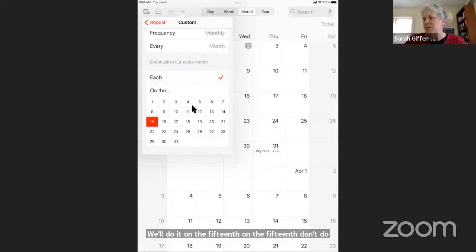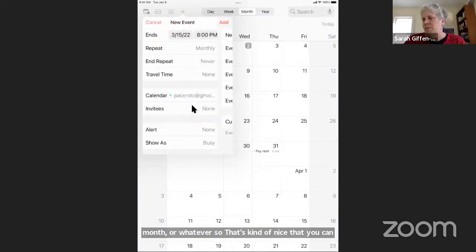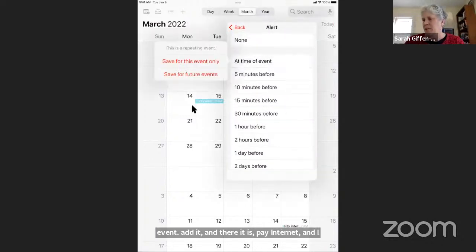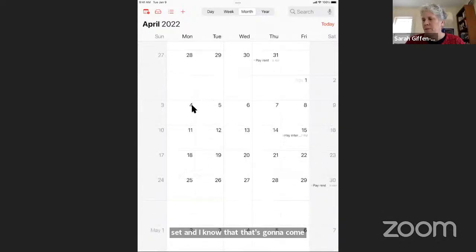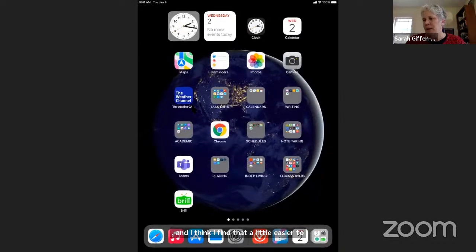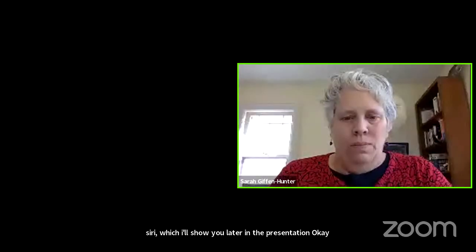So there we go — new event, add it, and there it is: 'Pay Internet.' I can set an alert at the time of the event and save it for all future events. Now there's an alert set and it will come up every month reminding me to pay my internet bill. I find the calendar a little easier to use than the Reminders app, which is more for one-time reminders — like what happens when you use Siri, which I'll show you later.